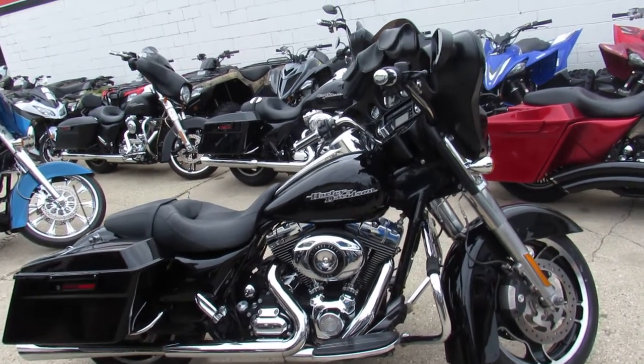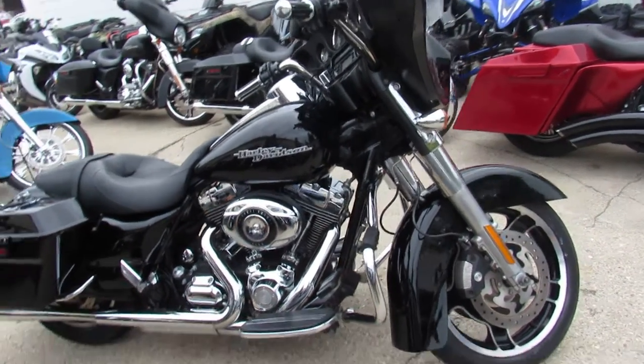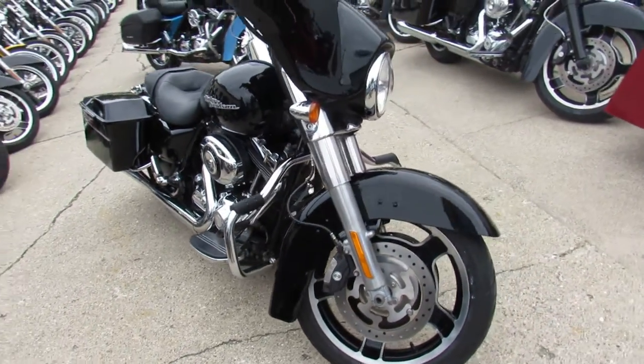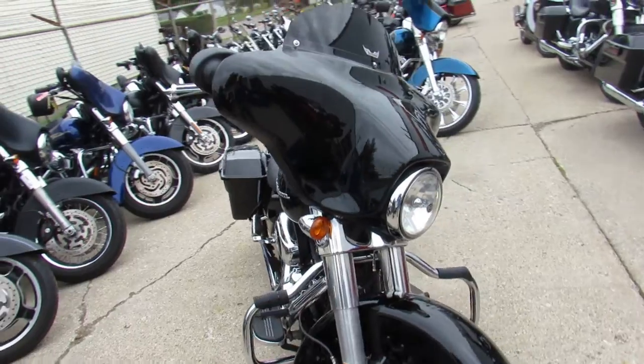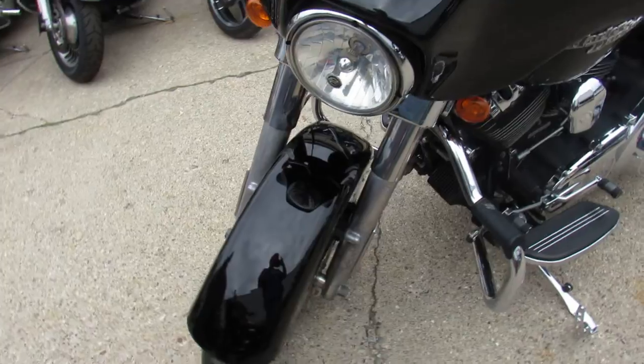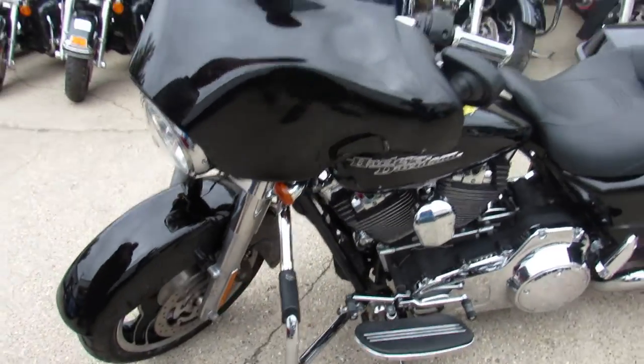Hey guys, it's ApprovalPowerSports.com here doing some videos on the used bikes we got in stock. We've got over 300 used Harley-Davidsons to choose from. This one here's a 2011 Street Glide — comes in vivid black, tons of chrome, just serviced at the dealership and ready for the road.